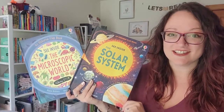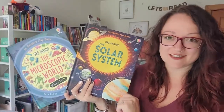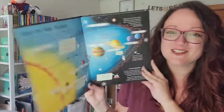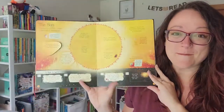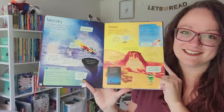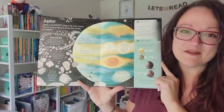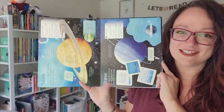Our See Inside series are board books completely filled with flaps. In See Inside the Solar System, our kids can lift the many flaps on each page to learn all about the sun, the planets, and many other different aspects of the solar system.